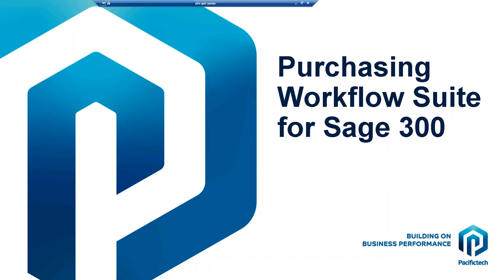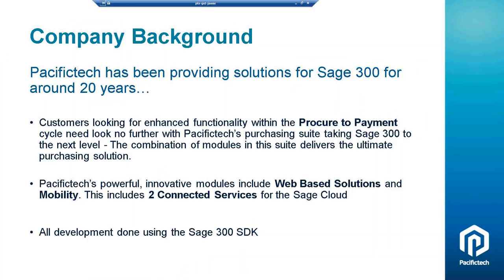Thanks very much for that, Stacey. My name's Jamie Steele. I'm the Business Development Manager for Pacific Technology Solutions. What we want to go through today is some of our key workflow modules. We'll look at the Purchasing Workflow Suite. We work only with Sage 300 and we've been an ISV for Sage 300 for over 20 years. We do our development using the Sage 300 Software Development Kit or SDK, so our modules look and feel like Sage 300 and they're all sitting inside the Sage 300 database.